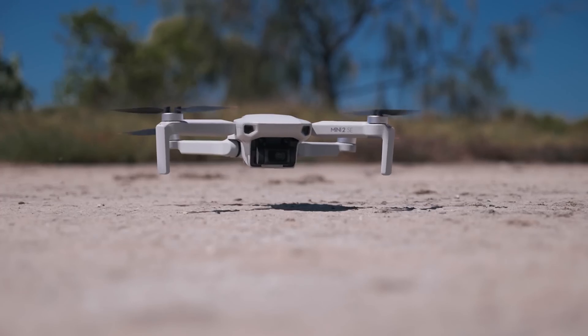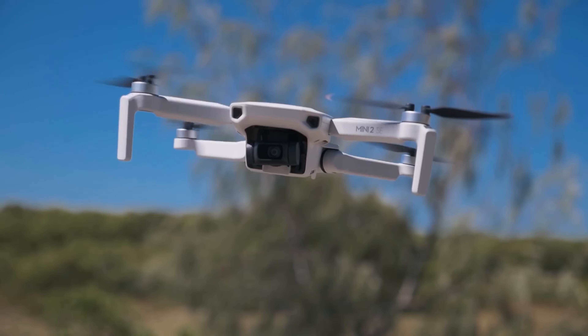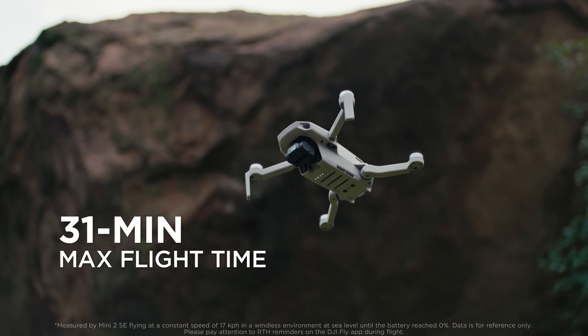One of the DJI Mini 2 SE's key selling points is its extended flight time, offering up to 31 minutes on a single charge. For those looking to capture extended footage, the combo package includes two additional batteries, pushing total flight time to an impressive 93 minutes. This feature alone makes the Mini 2 SE a prime choice for explorers and creators aiming to capture more of their world from above.